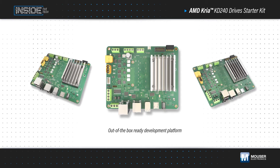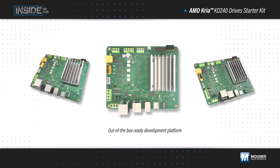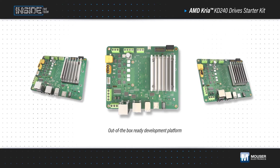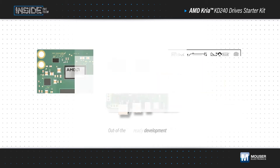The AMD Kria KD240 Drive Starter Kit from AMD, available from Mouser Electronics, is an out-of-the-box ready development platform that enables developers to work in familiar environments and simplify DSP development using the scalable, power-efficient AMD Kria K24 SOM.